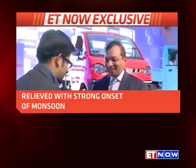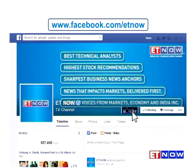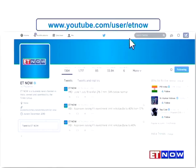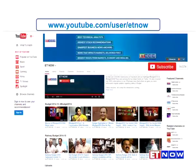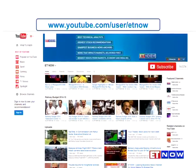Thank you, sir — thanks a lot for talking to us. Find us on Facebook at facebook.com/etnow and don't forget to click the like button. You can also follow us on Twitter at etnowlive, and hit the subscribe button on our YouTube channel at youtube.com/user/etnow.